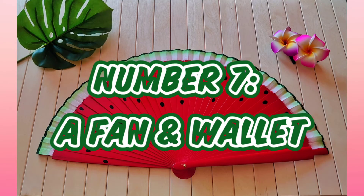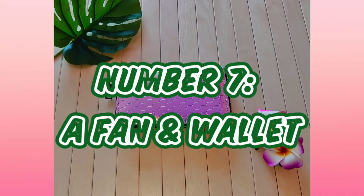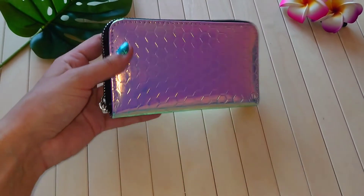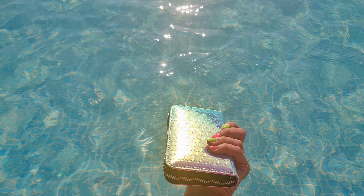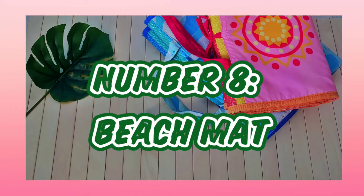Number seven: a fan and your wallet. I personally carry a hand fan with me all the time during summer. The thing with hand fans is that they should be large enough to give you enough airflow. I would actually suggest getting a small battery-chargeable fan — that would be much better, and it's top on my shopping list right now. Also, don't forget your wallet! How many times have you gone to the beach, wanted to get a cold drink from the beach bar, and realized you forgot it? I have, many times.